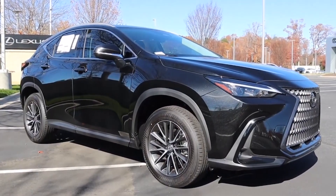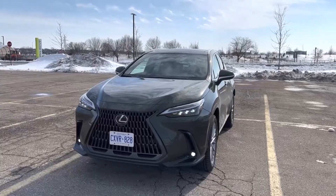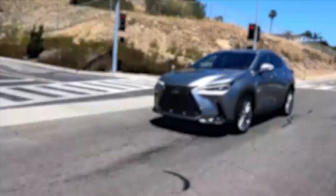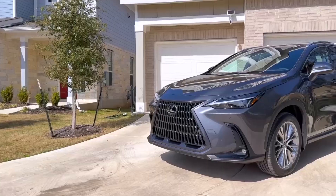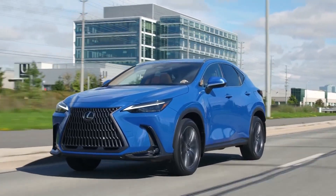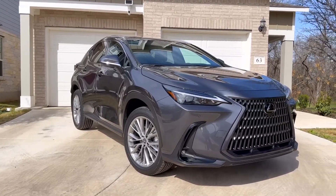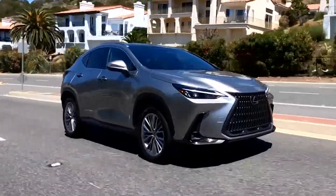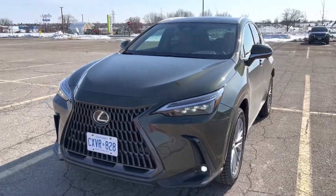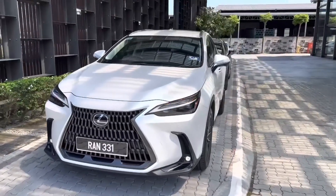Moving on to gas mileage — according to the EPA, the most fuel-efficient Lexus NX for 2023 is the hybrid NX 350h, rated at 41 mpg city and around 37 mpg highway. The entry-level NX 250 is rated as high as 26 mpg city and around 33 mpg highway, and the turbocharged NX 350's highest ratings are 22 mpg city and up to 29 mpg highway. The plug-in hybrid NX 450h+ is rated for 38 mpg city and around 33 mpg highway.